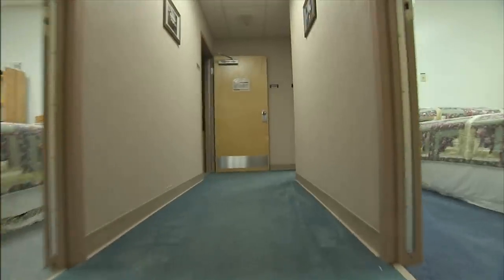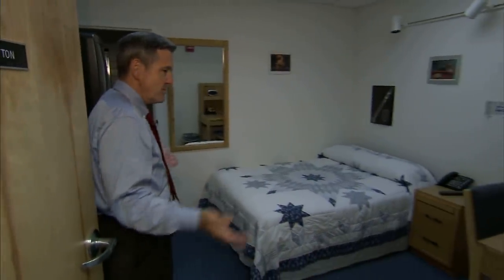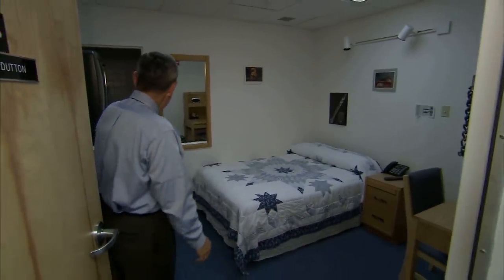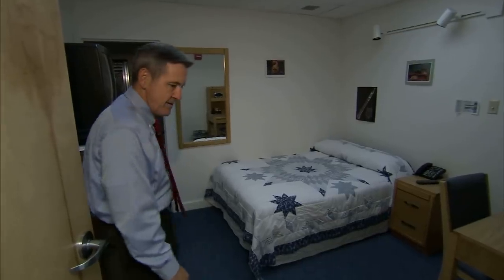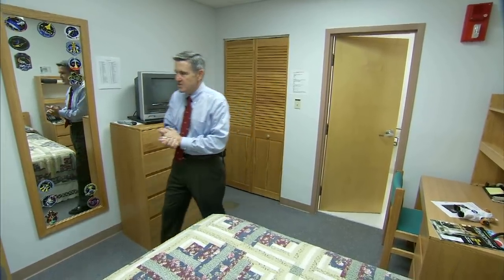Like the rest of the facilities in crew quarters, the bedrooms are not extravagant, but they work. It's a very small room — you've got a desk, a bed, and a shower and a toilet in the bathroom. Very sparse, but very functional. It's very quiet. It's an elevated floor back here with sound insulation underneath and sound insulation up above, so crews that are on weird schedules can actually come in here and get some sleep.